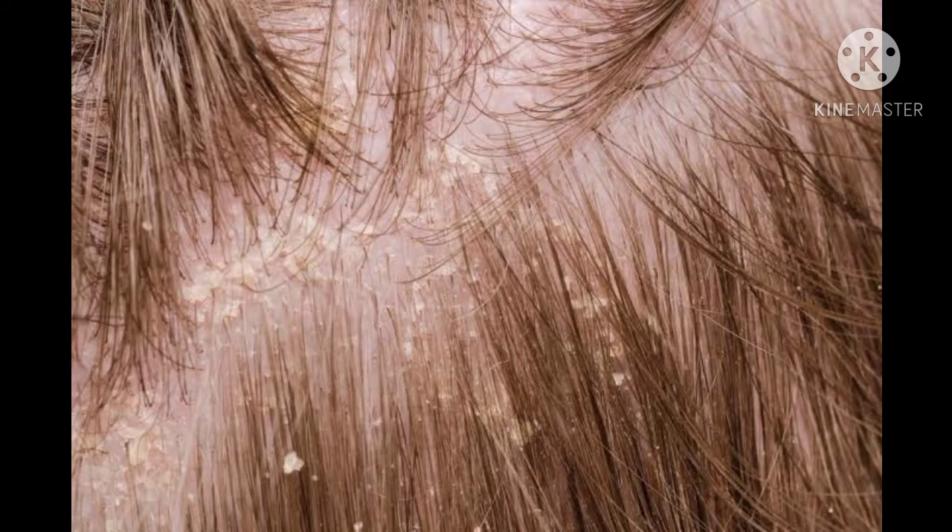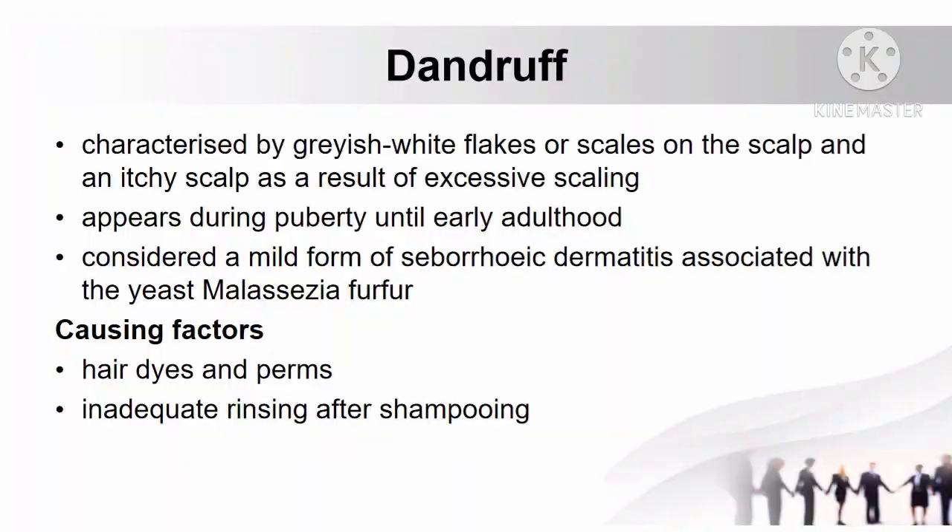Another skin condition is dandruff, characterized by grayish-white flakes or scales on the scalp and an itchy scalp as a result of excessive scaling. Dandruff appears during puberty until early adulthood and is considered a mild form of seborrhoeic dermatitis associated with the yeast Malassezia furfur.